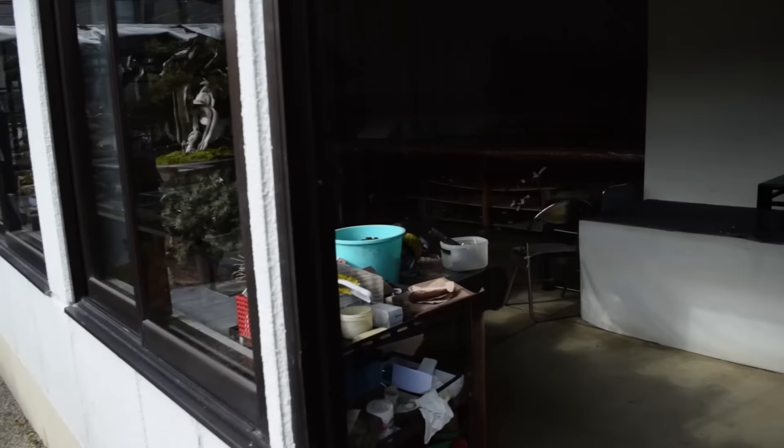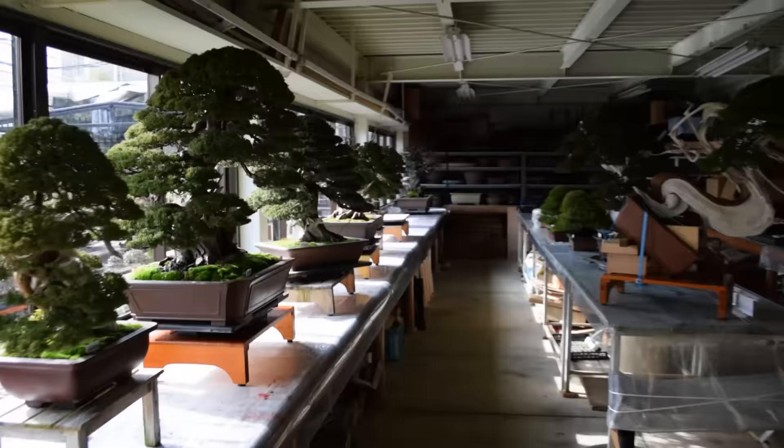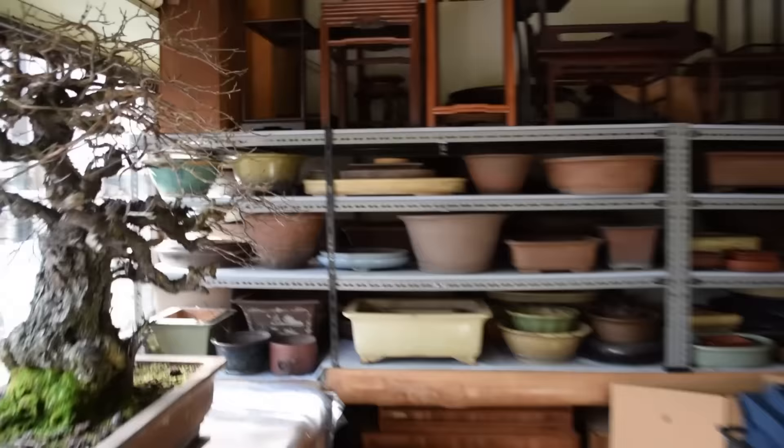Just outside of this room around the corner we have what's called the tenjijo, which officially means the place where we display trees. We usually don't actually display anything in here though. We do overwintering — we keep our conifers in here that are going to be going up to the kokufuten to be sold at the sales area there. We keep them in here to maintain that nice dark green hue, which makes them better for the exhibition and easier to sell.